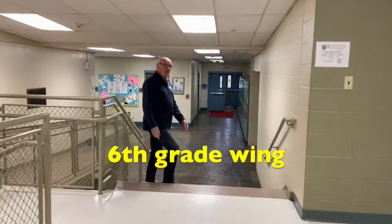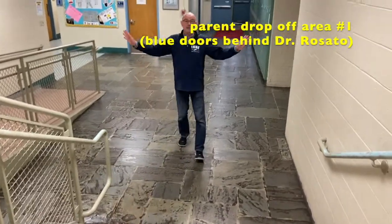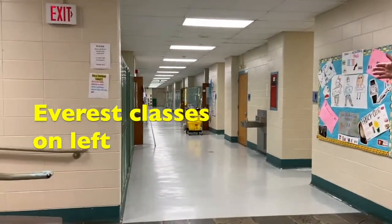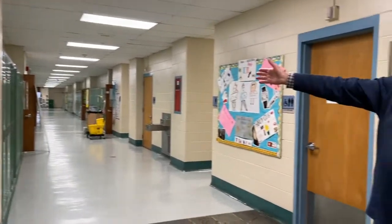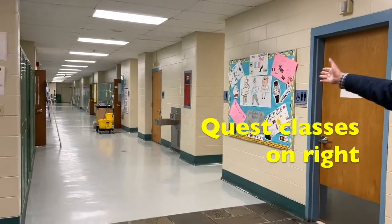Coming down these stairs is where the 6th grade wing is. 6th graders have a whole part of the building just to themselves, which is really awesome. On the left-hand side are the classrooms for the Everest team — you may be part of the Everest team. The classrooms on the right-hand side are the Quest team classrooms; you might be part of that team as well.